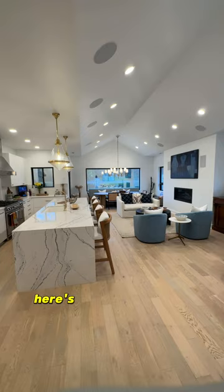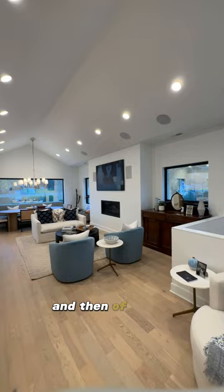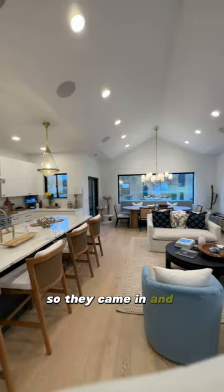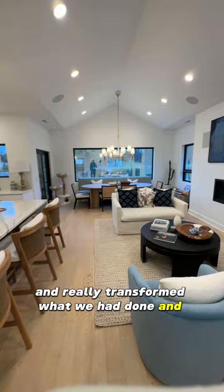Here's the front living room. Lauren jumped into this mid-project — she'll be happy to tell you that. I had all the speakers installed, the fireplace boxed out, and we had picked the black windows and installed them after framing. So they came in and designed around everything we had already picked and set up, really transforming what we had done and saving it, to be honest.